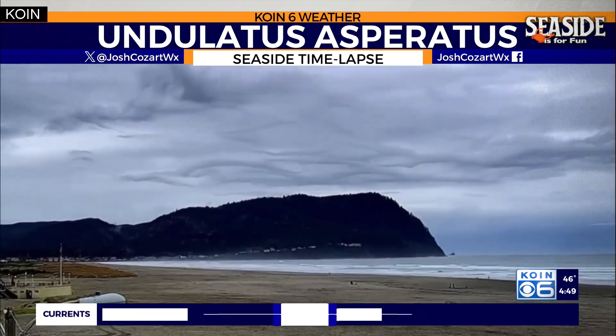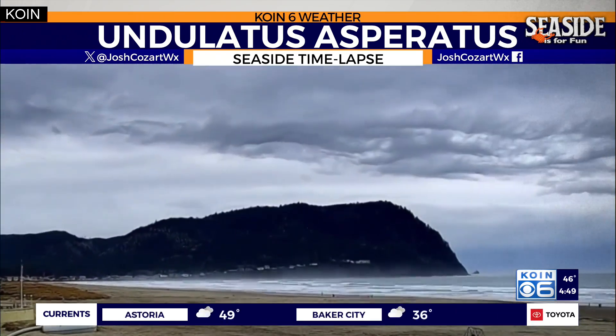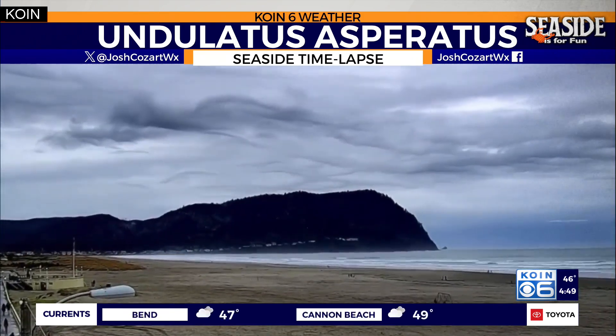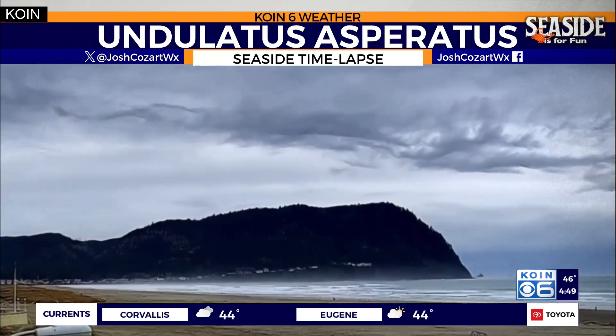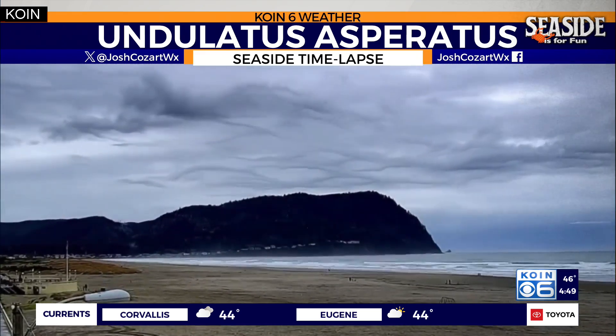Undulatus Asperatus. Undulatus Asperatus — you can take that to your Christmas parties and everybody's just going to be impressed. Sounds very Mary Poppins. It is. But basically what that is... Undulatus Asperatus. Oh boy, there you go, Jeff, you got it down. People are going to be impressed.